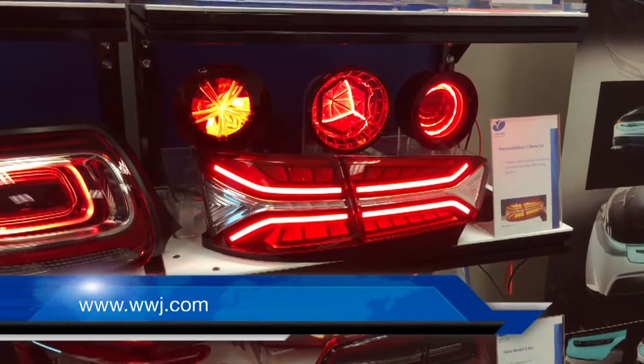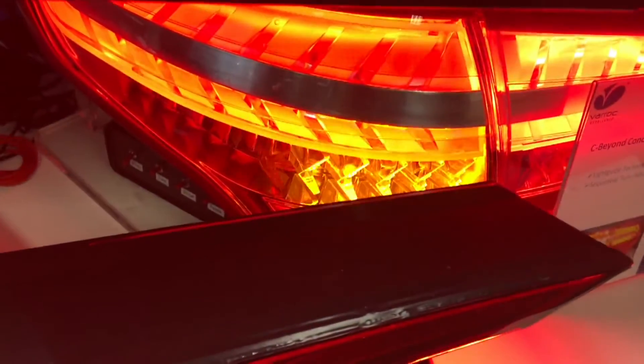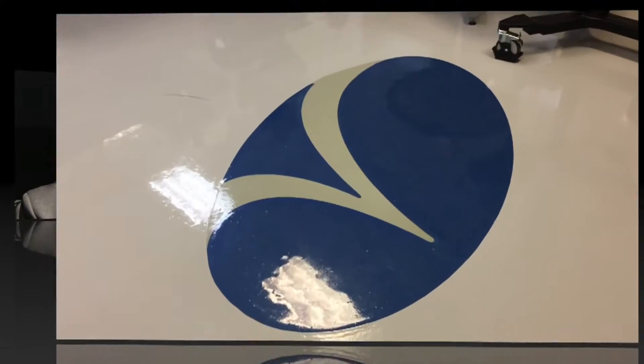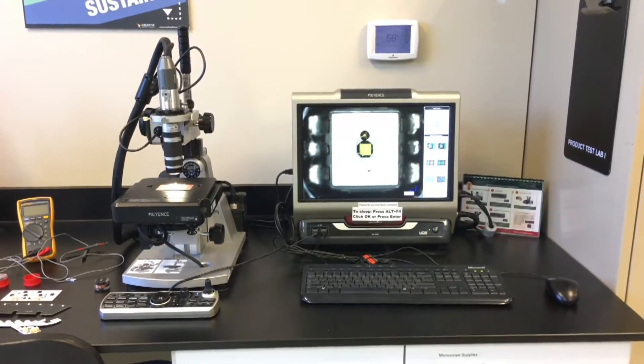Things are changing very quickly and very dramatically when it comes to lighting on vehicles. The people at Varrock Lighting are happy to show off some of their final work and also some of the devices that make all of this happen. Advances are coming very quickly in the lighting field, which is why suppliers need advanced manufacturing and advanced research facilities. Varrock's Plymouth Township Lab allows them to validate current systems and come up with new ones.